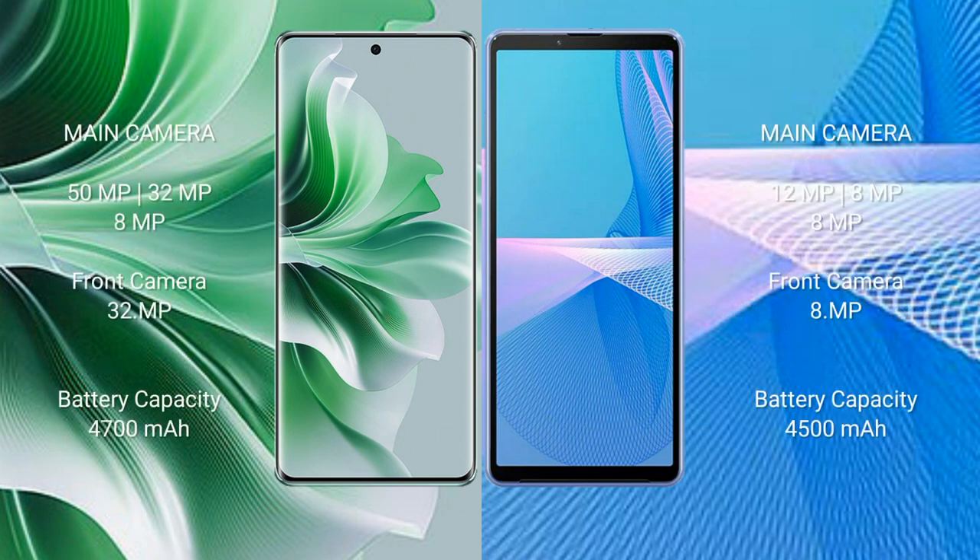OPPO 911 Pro features a rear triple camera setup: 51MP plus 32MP plus 8MP, and a 32MP front camera. Sony Xperia 10 Mark III also comes with a rear triple camera setup: 12MP plus 8MP plus 8MP, and an 8MP front camera.